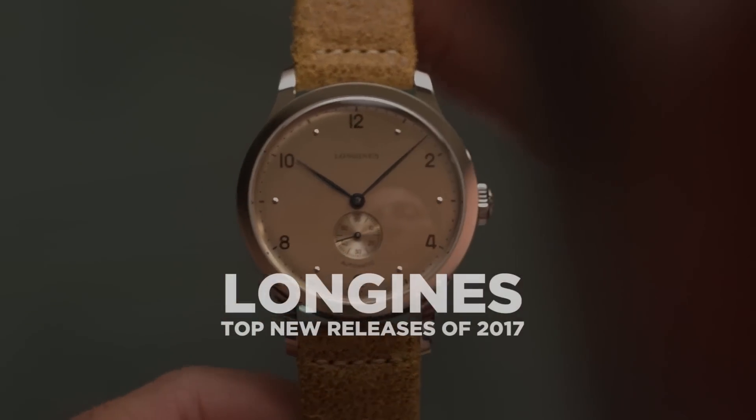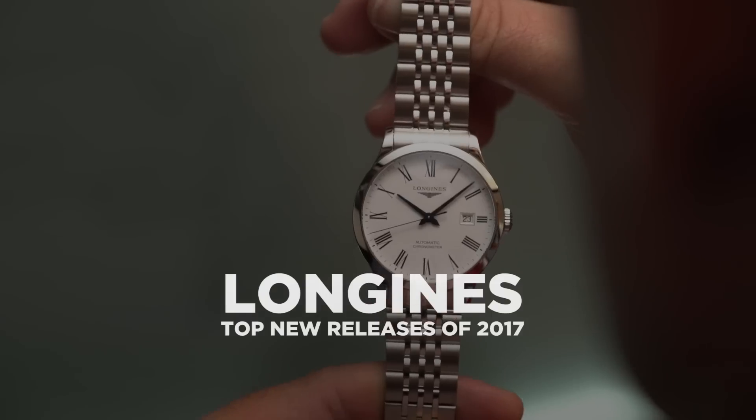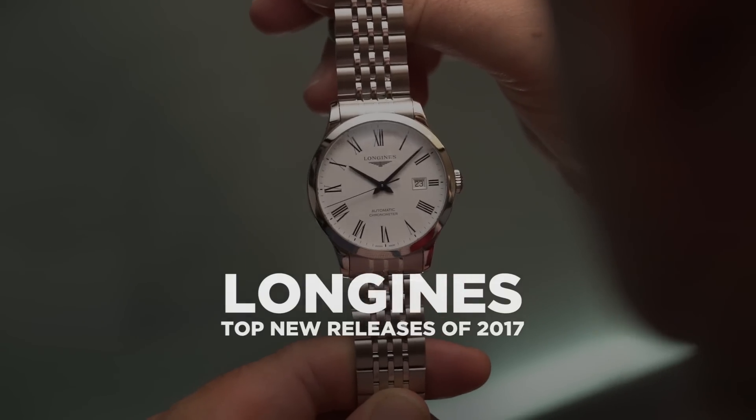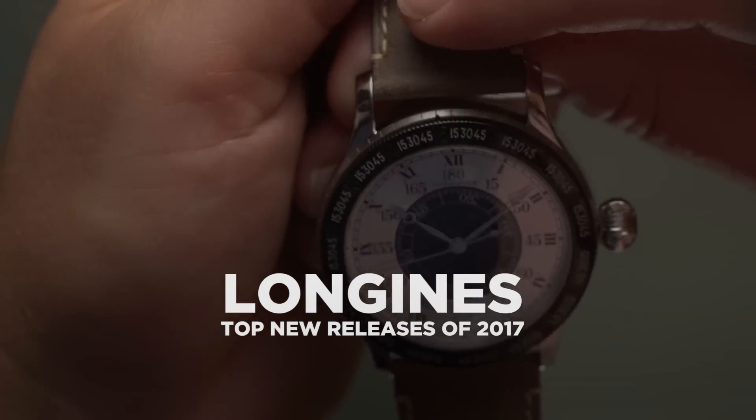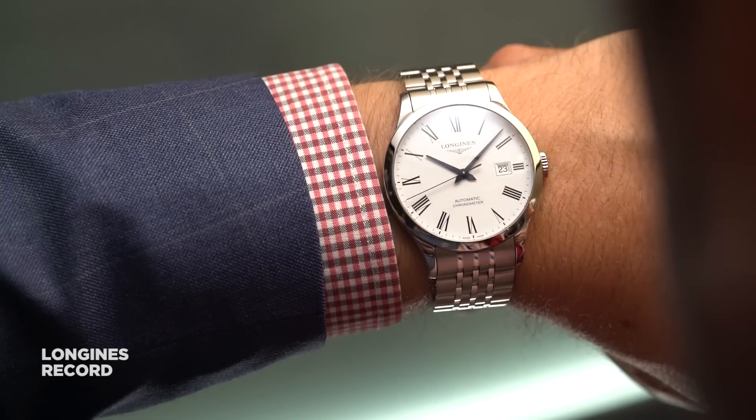When Longines come to Baselworld every year they come with an unfair advantage because they have 185 years of history to draw on. But interestingly enough, that is not where we start — it's the record collection that caught our eye.